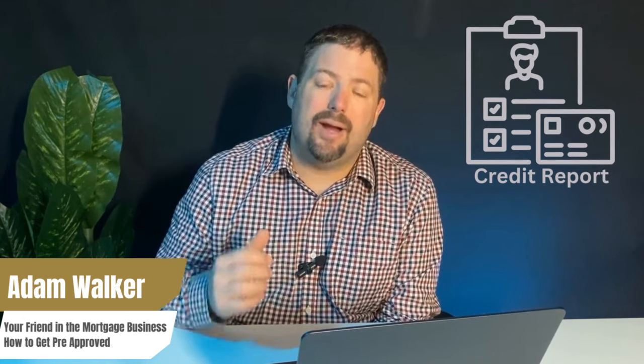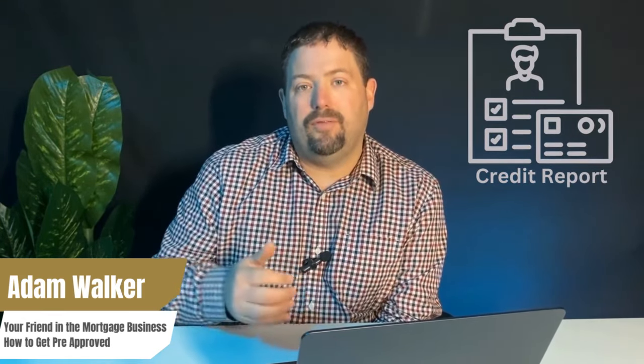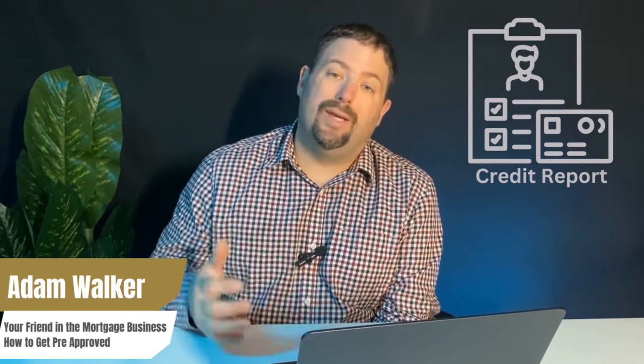It's crucial to start this process early. A lot of people don't know that there are sometimes errors on credit reports. If we discover those errors, we may not have enough time to fix them with Equifax or TransUnion within the five-day condition of finance period you might have. The earlier we can get to these mistakes, the easier the process will be. If your income and credit score are satisfactory, you're in good shape and we can get started.